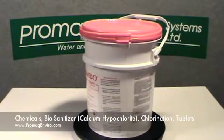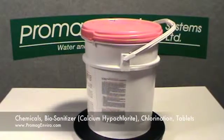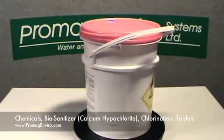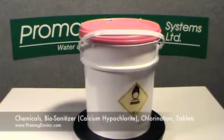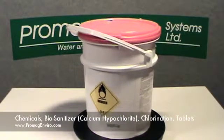Each tablet contains a minimum of 70% available chlorine to ensure maximum effectiveness. Biosanitizer disinfecting tablets are a dependable, long-term source of chlorine that automatically adjusts their chemical application to the rate of flow.